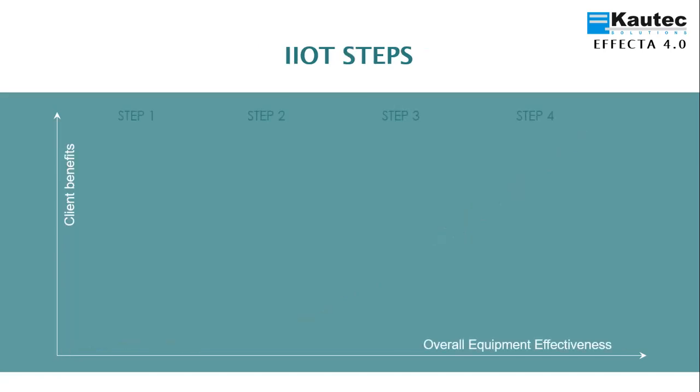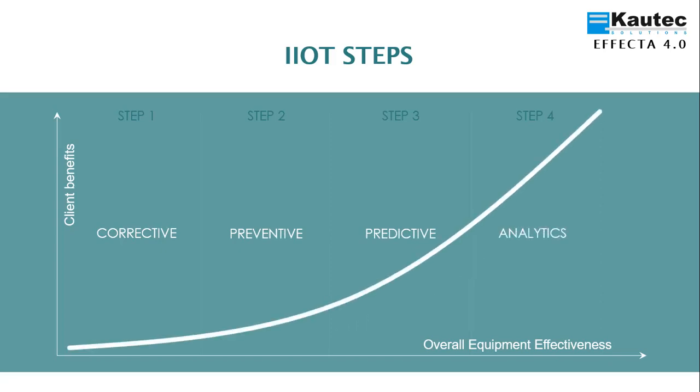EFFECTA 4.0 is implemented through 4 steps. Each step has an objective action. In the first step, the objective is to correct. In the second step, it's to prevent. In the third step, it's to predict. And in the fourth step, it's to analyze. As the steps are implemented, effectiveness increases.